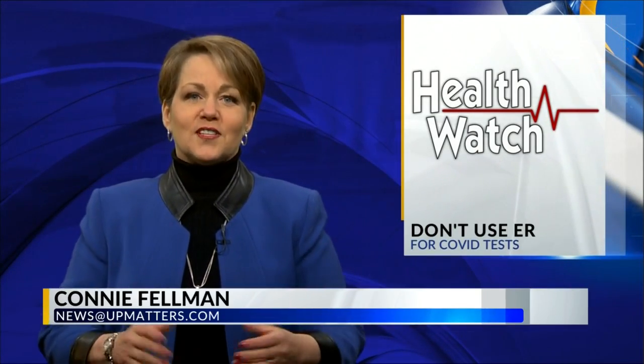With the ever-changing COVID situation, the testing process can be confusing and, let's face it, frustrating. So we talked to some local health care providers to help us sort out when to use urgent care, when you should go to the ER, and why using emergency services for your own convenience is making the whole problem worse for everyone.